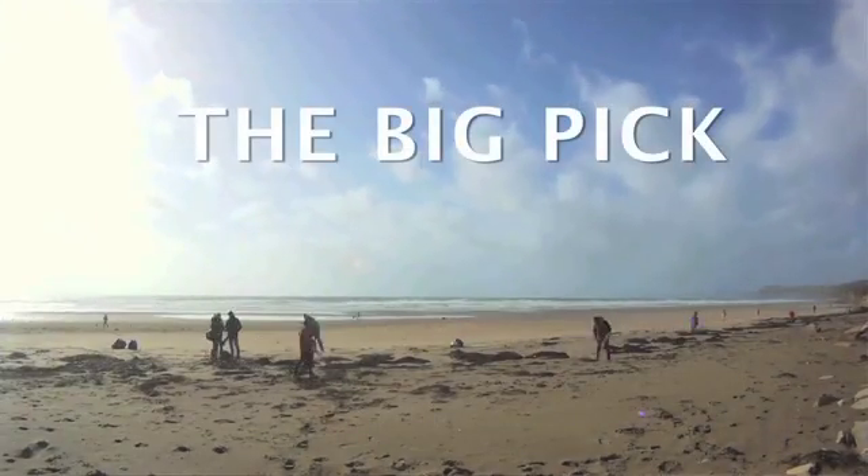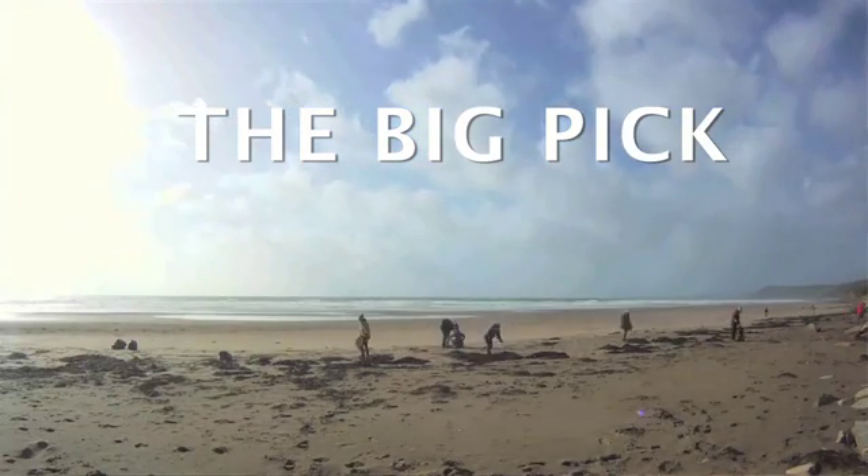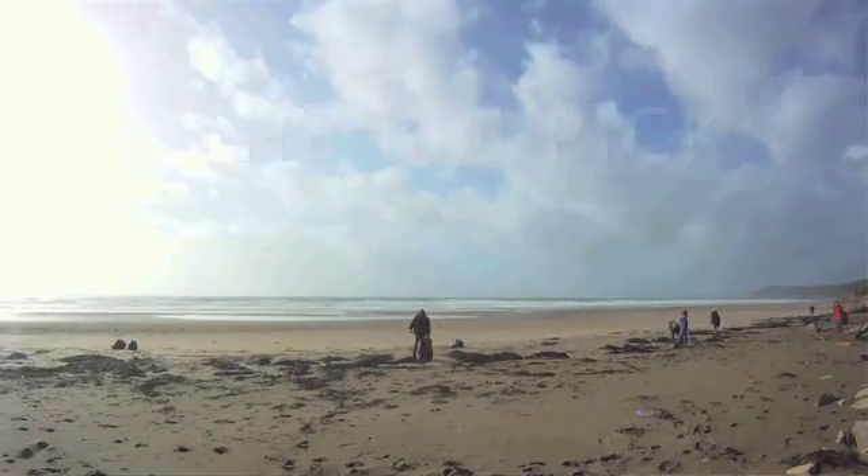Green Peninsula Beach Care runs monthly beach cleans. Over the past year we've picked up about 800 sacks of plastic just from our little tiny slice of the Cornish coastline.